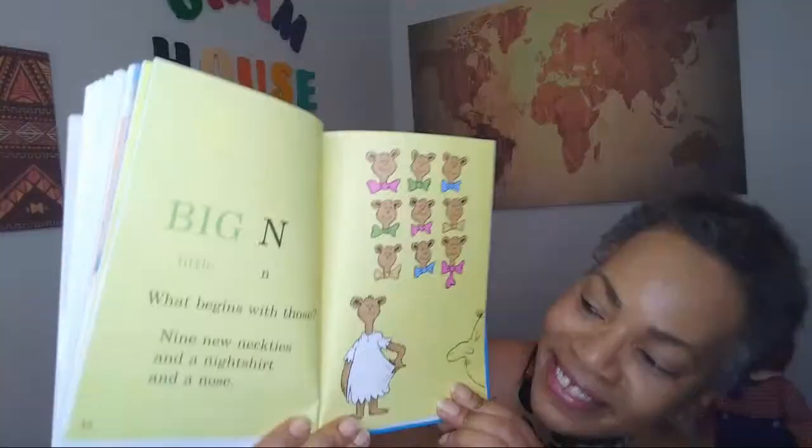Big N, little N. What begins with those? Nine new neckties and a nightshirt and a nose. Here's the nose right there. There's a knocker.